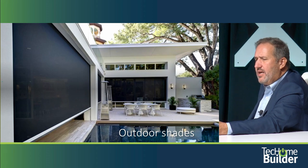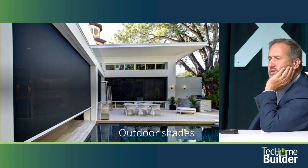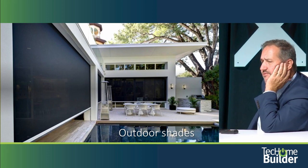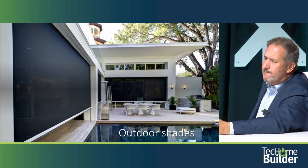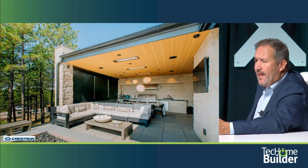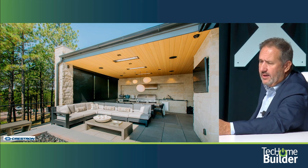Outdoor shades are an interesting aspect, particularly in areas with bugs — they can keep bugs out and also act as a solar shade. They're in tracks and have a high wind rating. You can also incorporate heat; there are interesting heating elements up in the ceiling around that outdoor kitchen.